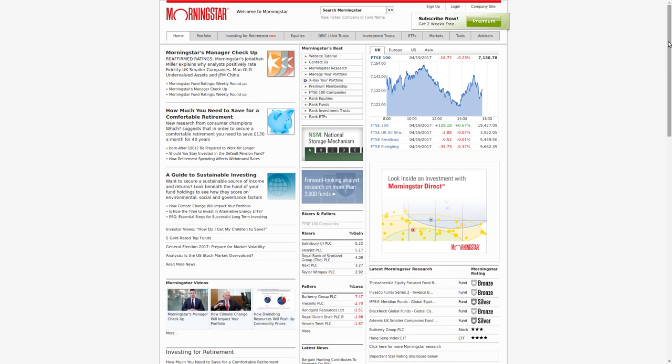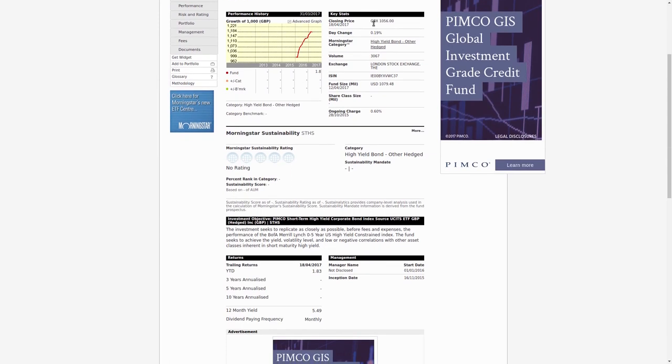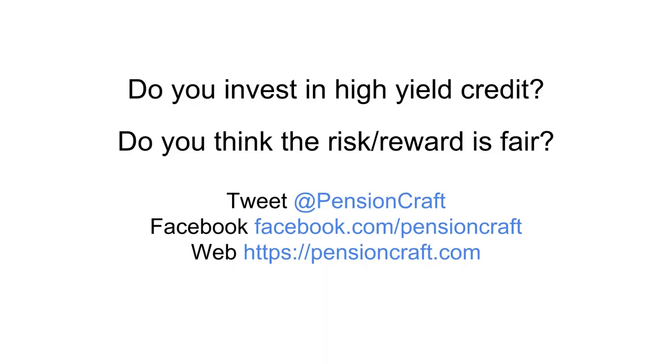One thing I didn't talk about was the yield on the fund — when you watch this video it'll probably be quite different. Here's how you can find it for yourself: go to the Morningstar website and search for STHS. If you scroll down you'll see the 12-month yield — at the time of recording it was 5.49%. As the price of the fund fluctuates that will vary quite a lot, but at that point it was a pretty good yield. Do you invest in high-yield credit? Do you think the risk-reward is fair, or have we missed some risks? We'd love to know what you think — tweet us at PensionCraft, message us on Facebook, and if you want to see more of these videos, subscribe to our channel.